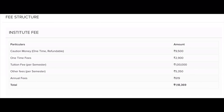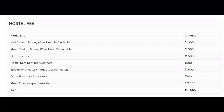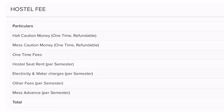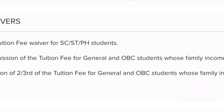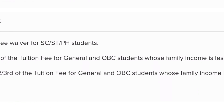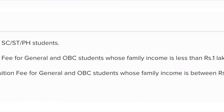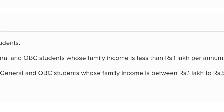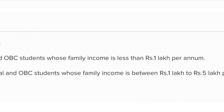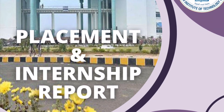The fee structure is 1,18,369 rupees per semester. If the family income is below 1,00,000 rupees, there is a 100% tuition fee waiver. If the family income is between 1,00,000 to 5,00,000 rupees, there is a two-thirds fee remission.